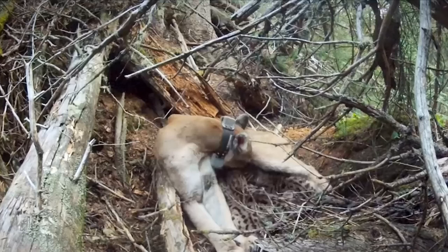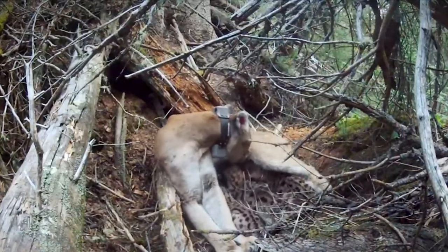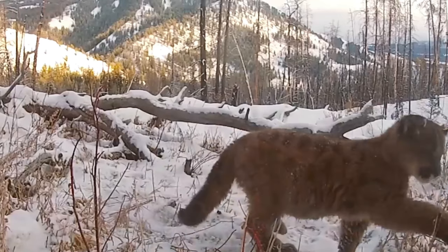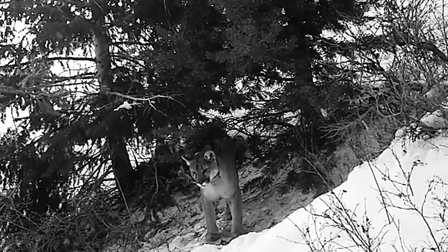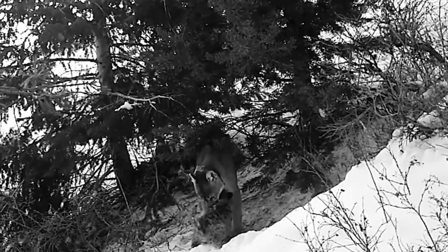Let's take a closer look at their interesting life and character traits, as well as what to do if you encounter one in the wild. Cougars are apex predators, meaning they sit at the top of the food chain. They are powerful hunters and can take down prey much larger than themselves, such as deer and elk. They are also incredibly fast and can reach speeds of up to 50 miles per hour.